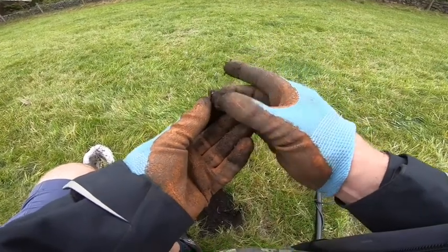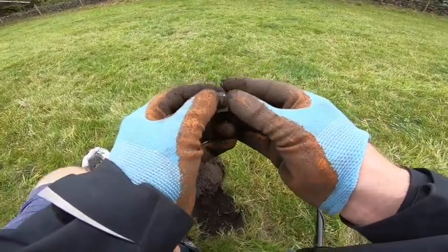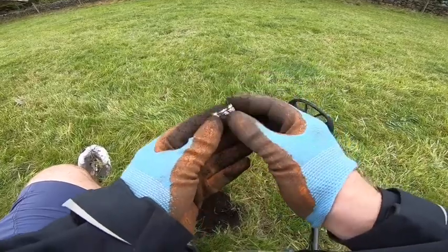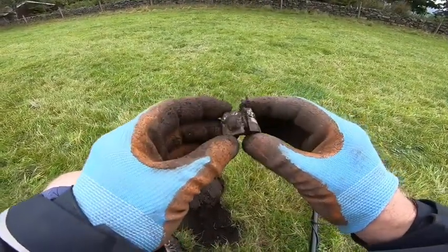I was hoping for a bit of silver, and I've got something right through the middle of it. I don't know — I'll get that cleaned up and see if we can ID it somehow.